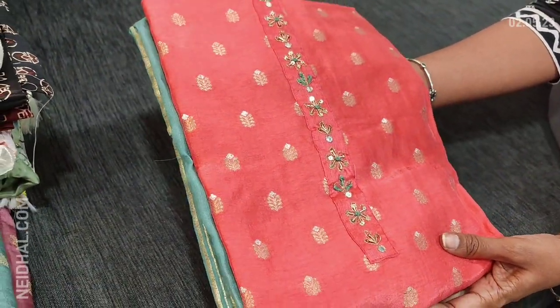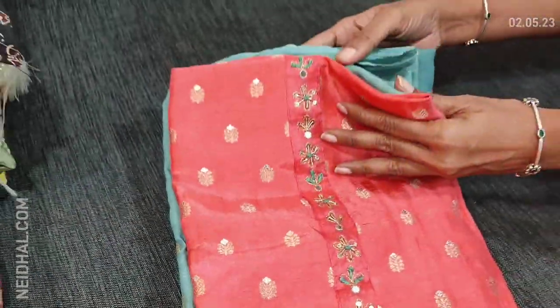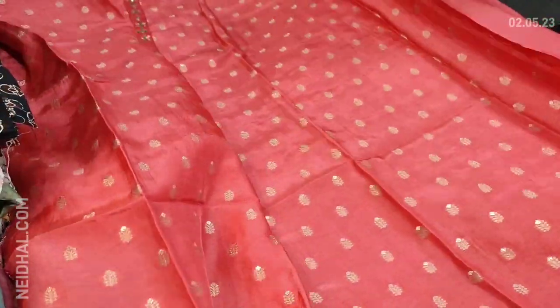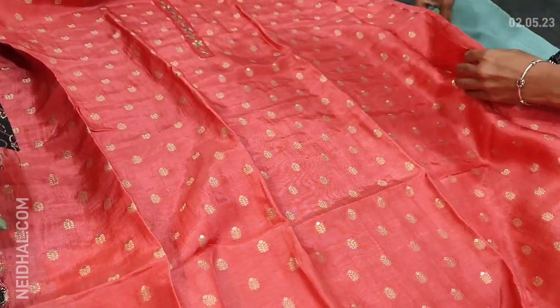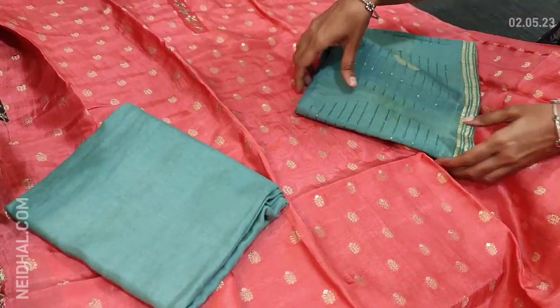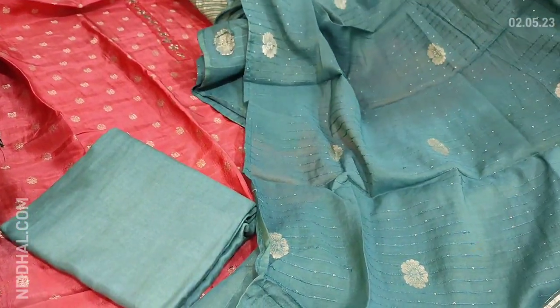The next color is a nice bright pink with pastel blue combination — all these are small zari butas on the front side of the top. The fabric is pure upada silk, soft and silky, and it's a party wear dress — shiny fabric as well. We have pastel blue santoon bottom and dupatta in soft silk cotton with tiny sequence detailing. The cost of this set is 1949.